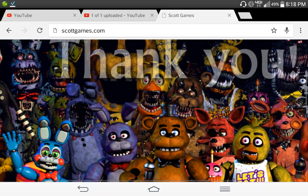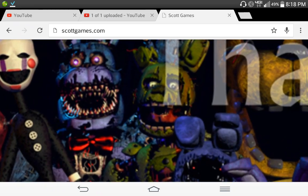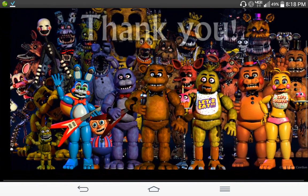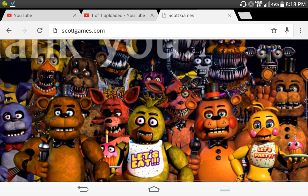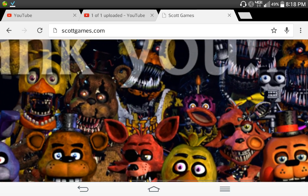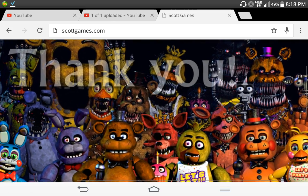You see Chica, you see Spring Trap, Purple Guy mouth thing, Plush Trap, Balloon Boy, endoskeleton, other endoskeleton, Chica's nightmare cupcake — and it says 'Thank you.'